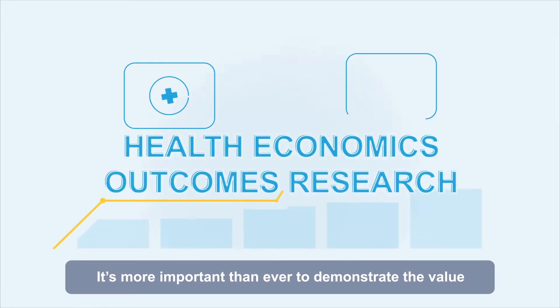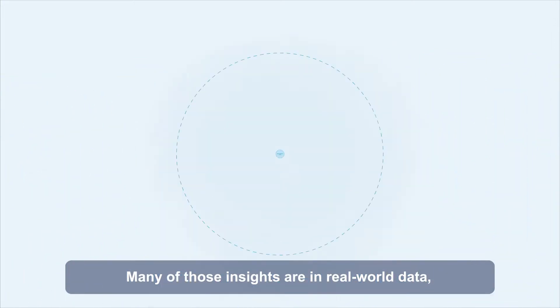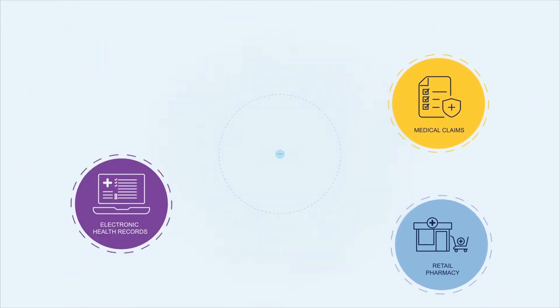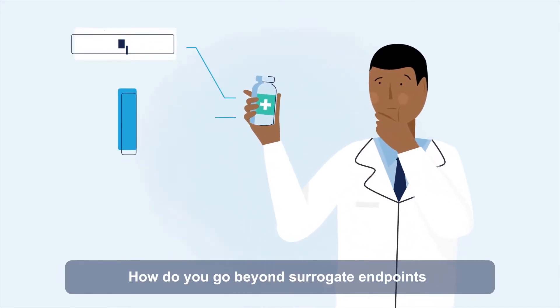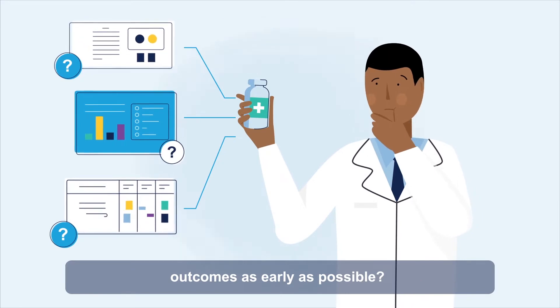It's more important than ever to demonstrate the value of treatments to payers and providers. Many of those insights are in real-world data, but not linking that data at the patient level limits your evidence. Let's say you want to understand outcomes for your immunotherapy drug. How do you go beyond surrogate endpoints and gather evidence of clinical and economic outcomes as early as possible?